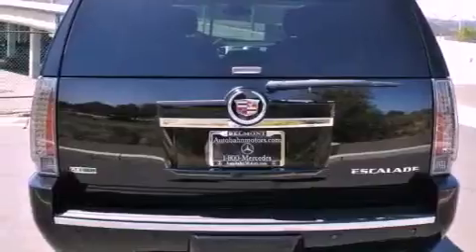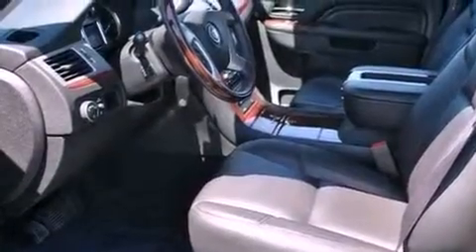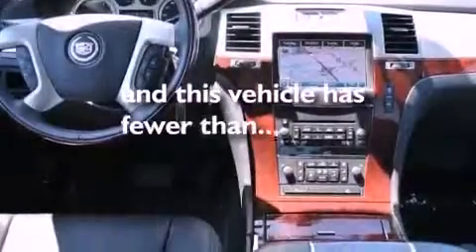Running boards, a passenger side vanity mirror, an anti-lock braking system, a steering wheel with memory settings, and this vehicle has fewer than 7,000 miles on the odometer.